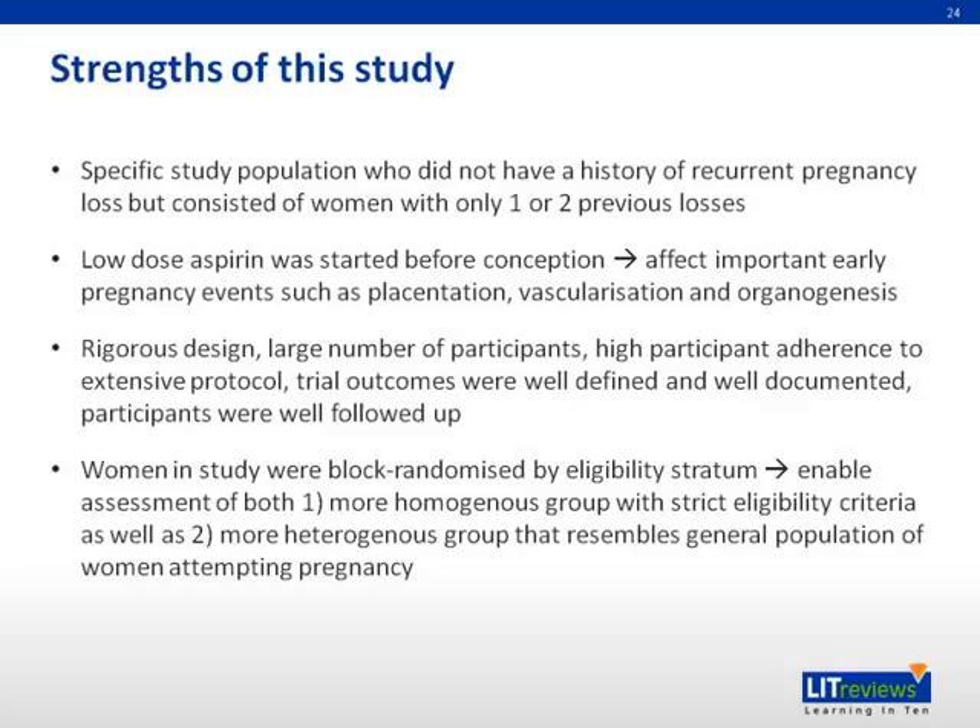The study design was rigorous: a large number of participants were recruited with high adherence to an extensive protocol, trial outcomes were well-defined and documented, and participants were well followed up. Women were block randomized by eligibility stratum, enabling assessment of both a homogeneous group with strict eligibility criteria and a more heterogeneous group resembling a general population of women attempting pregnancy.